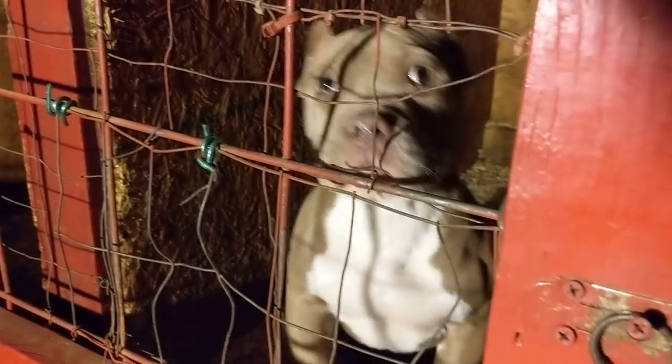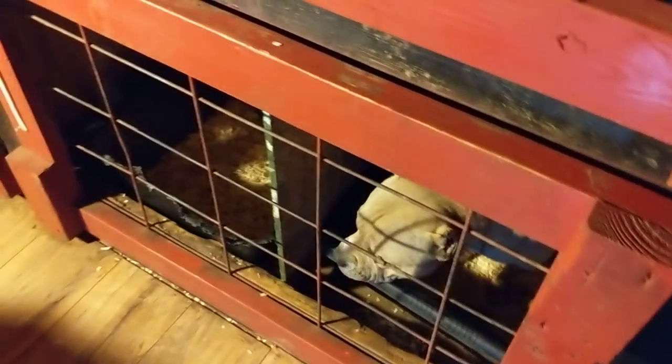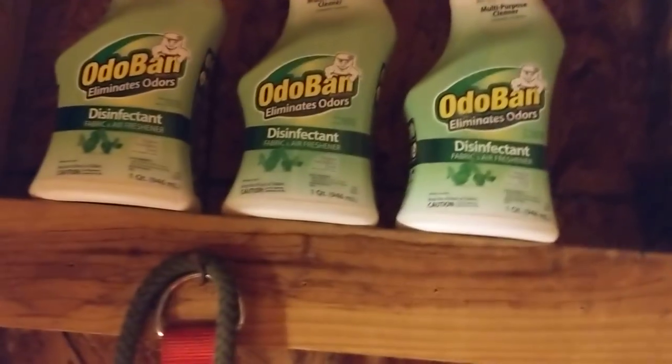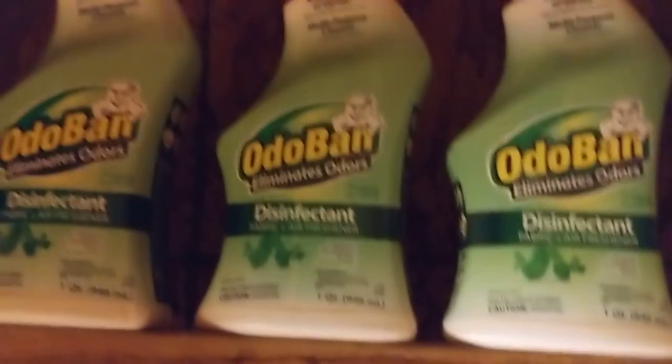That's all this building is for — locking them down, keeping them warm, keeping them cool, protecting them from storms and rain. Also, you see that up there — that's the Odovan, a disinfectant. I think I've been saying it wrong as 'Odorvan' — it's Odovan. It's usually in the animal aisle and it's one of the top recommended disinfectants for animals.